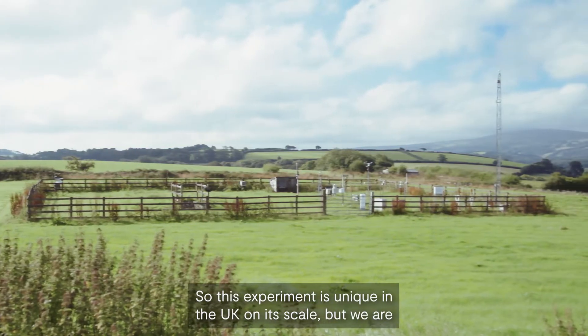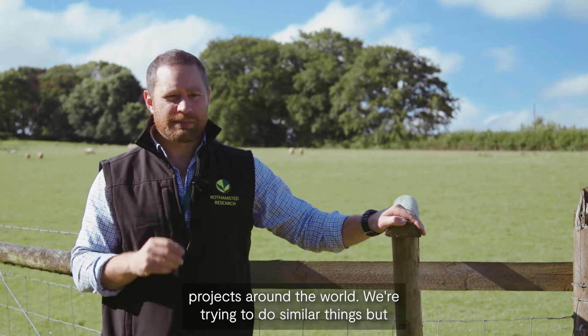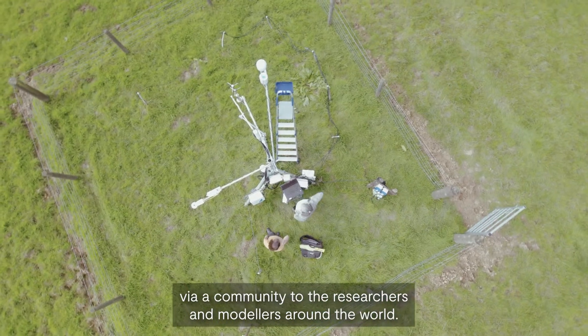This experiment is unique in the UK on its scale, but we are tied in with similar systems and projects around the world. We're trying to do similar things but in different farming systems and making that data available to researchers and modelers around the world.